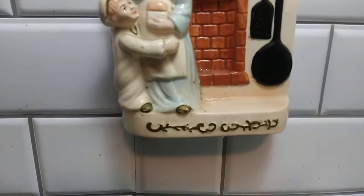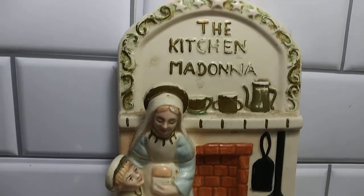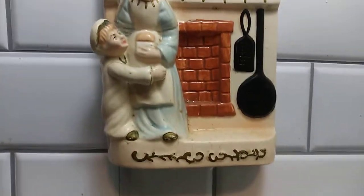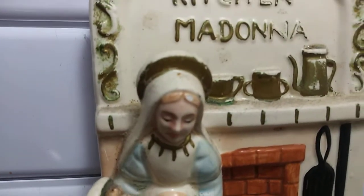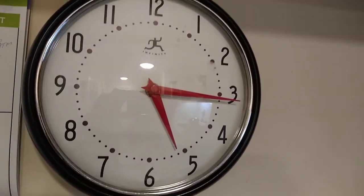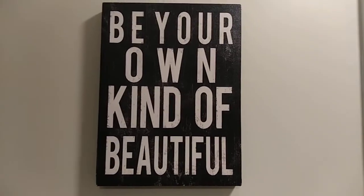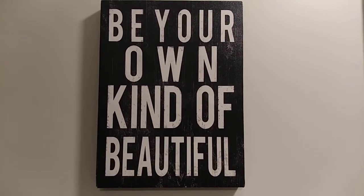And I found my kitchen Madonna there. You never know what you're going to find there. This is a really good clock. And this saying — I love this saying. It's one of my favorites.